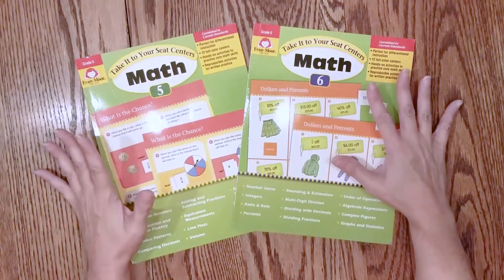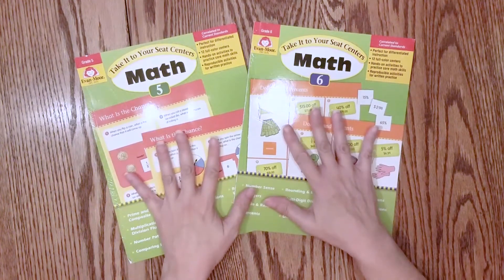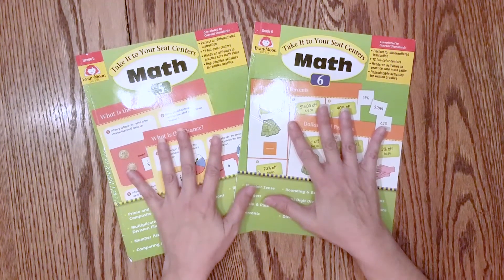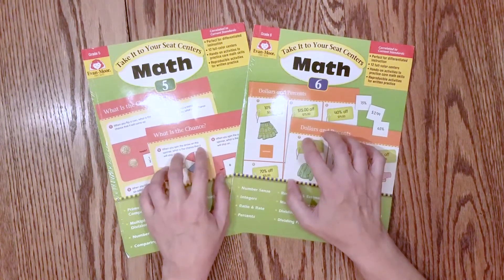Hello everybody, it's Robbie here, and today I'm coming to you with a new Evan Moore review. This is for the Take It to Your Seat Centers for Math, grades 5 and grade 6, and I'm doing them both at the same time because my plan is to actually get through both of these this year.